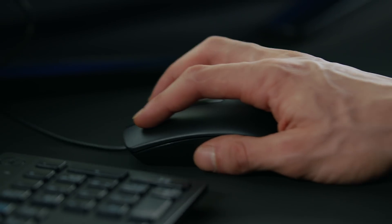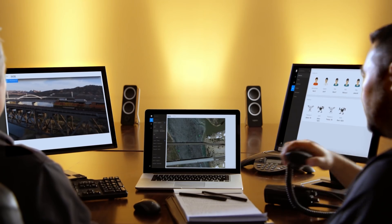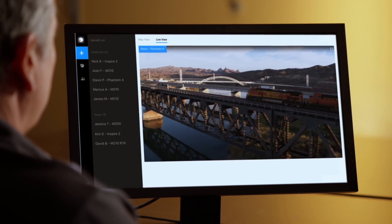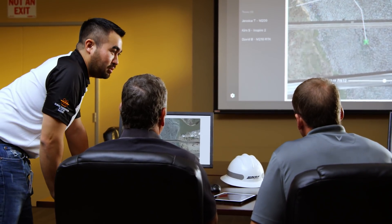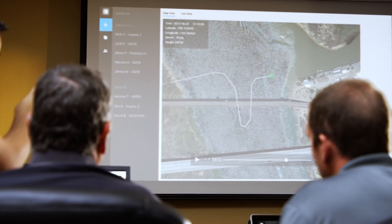Administrators oversee the entire fleet and assign captains to construct and manage their own teams of pilots. FlightHub has made it significantly easier for the BNSF drone team to manage all of our pilots, our logging abilities, our maintenance process, and share data and information to all of our internal stakeholders, which has allowed us to get more buy-in with the new technology in a very old industry.